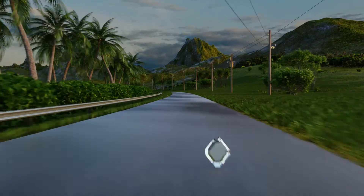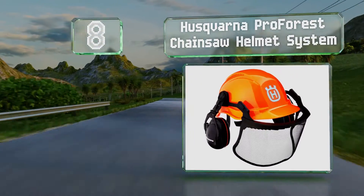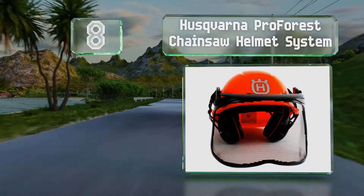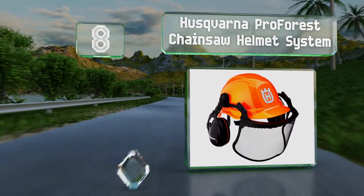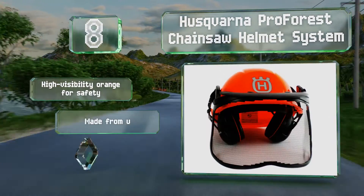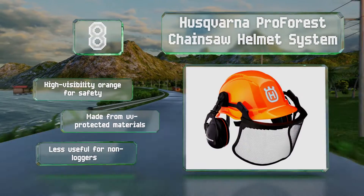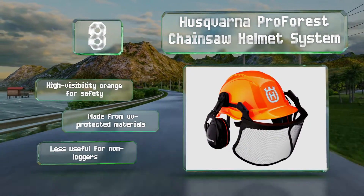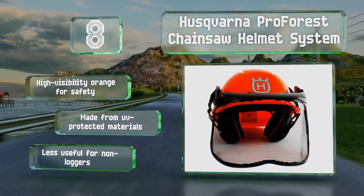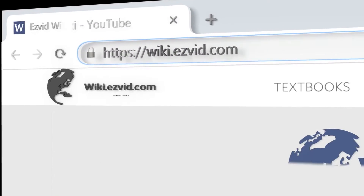Coming in at number eight, the Husqvarna Pro Forest Chainsaw Helmet System is designed to protect everything important on your head — from your eyes and ears to your brain and even your skin. No logger should be without this model and its various attachments. It comes in a high-visibility orange for safety and is made from UV-protected materials. However, it is less useful for non-loggers.